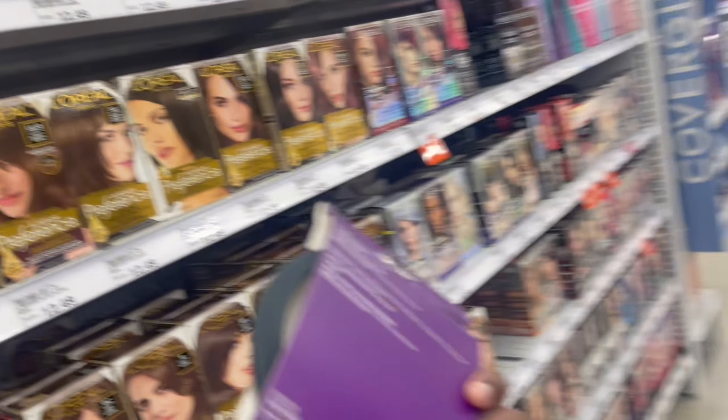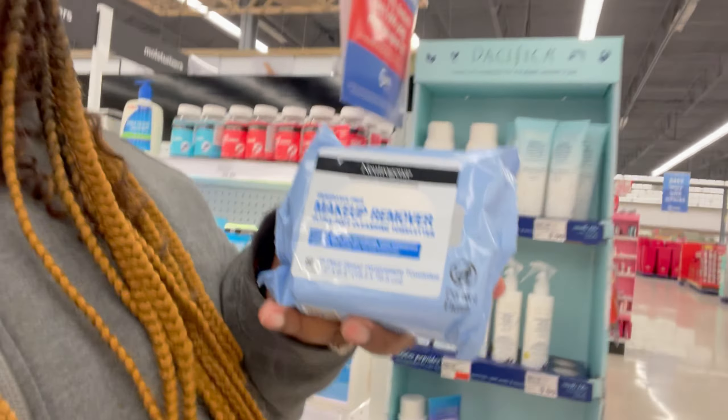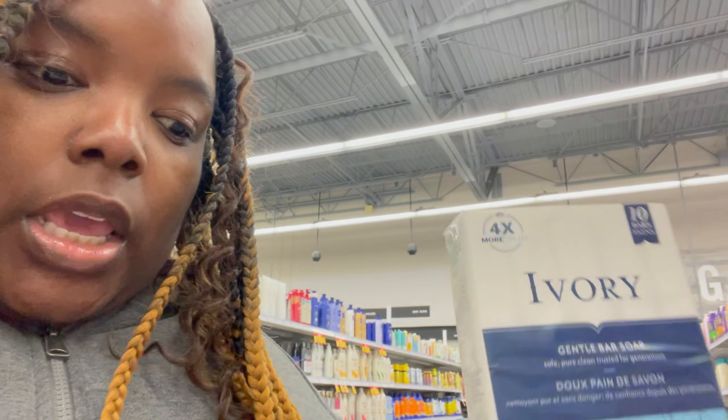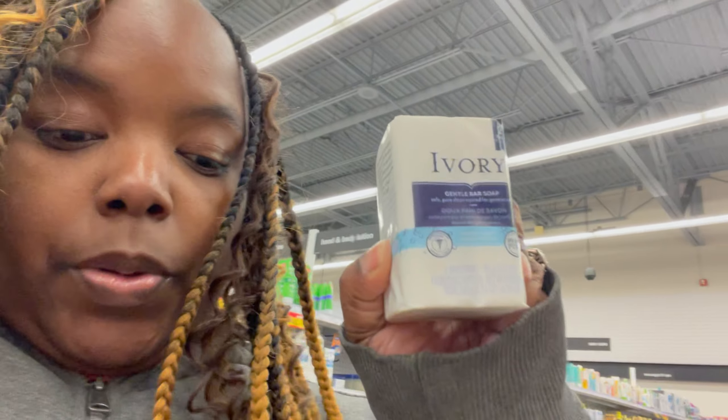I need a travel mirror because I don't have one and couldn't find one on Amazon. I also need makeup remover wipes - I'm getting the fragrance-free ones. I don't need soap to go, but I do need my regular ivory soap. I get this large pack, but for right now I'll just get the two-pack for $1.49.